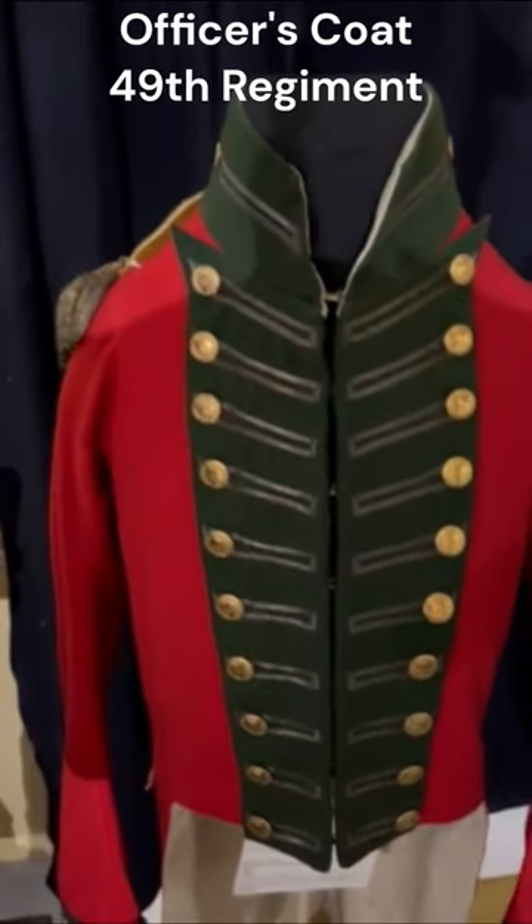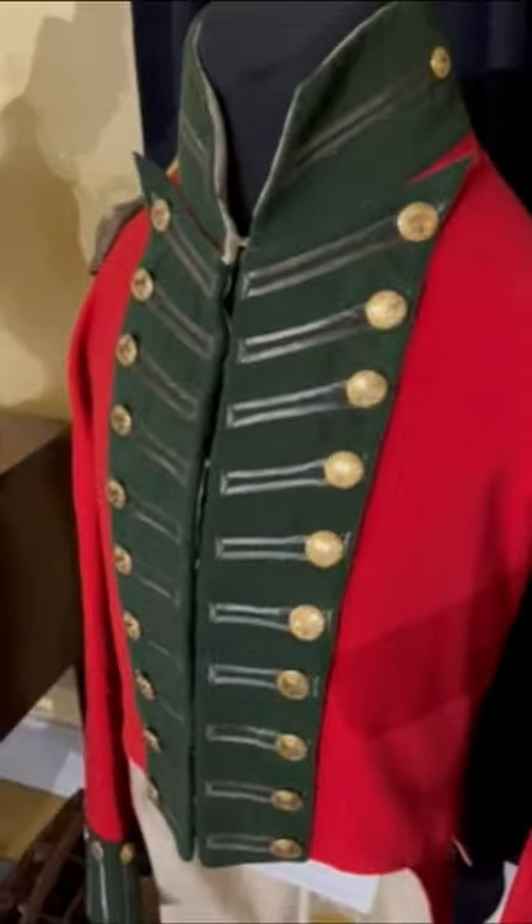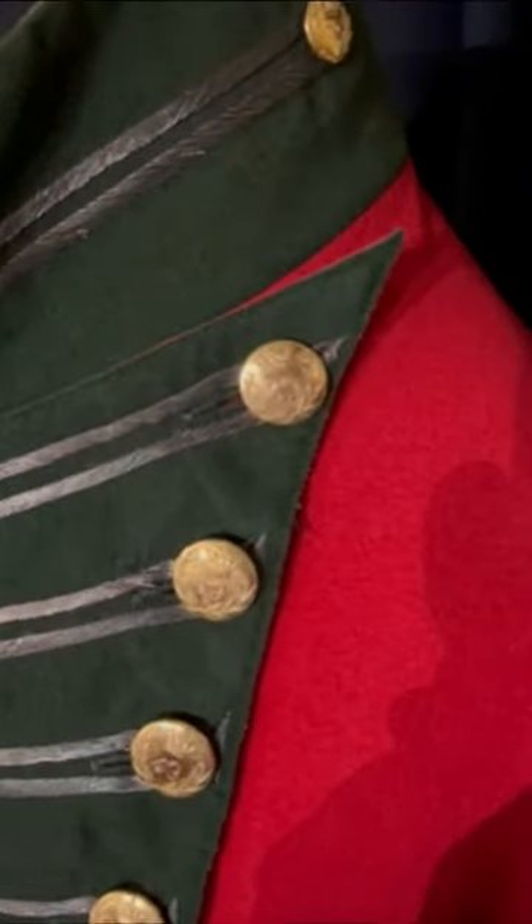So here we have a very rare item. This is an original officer's coat to the 49th Regiment of Foot, the Hertfordshire Regiment, from the War of 1812.